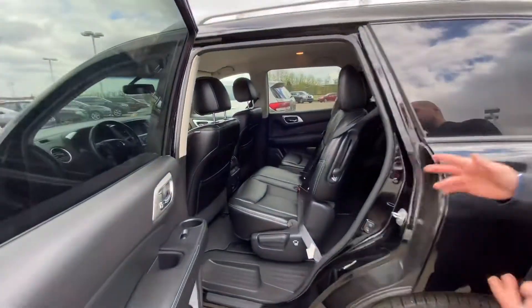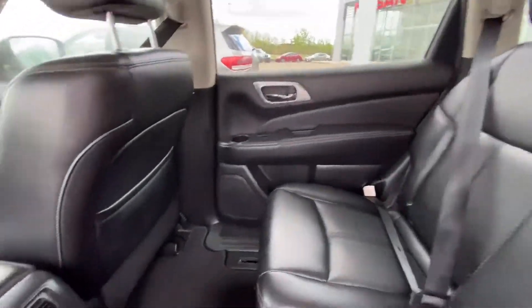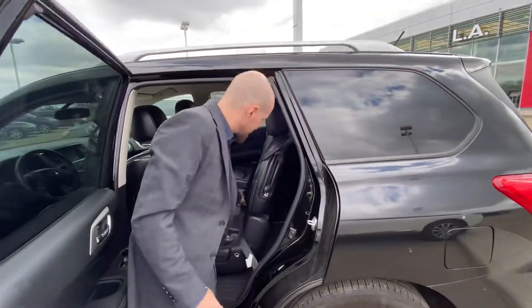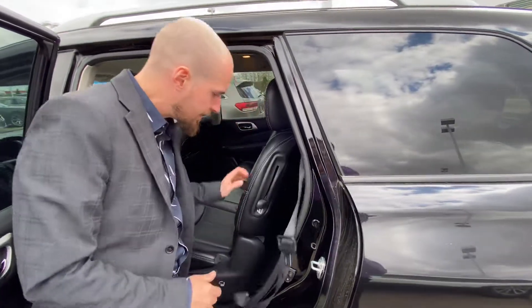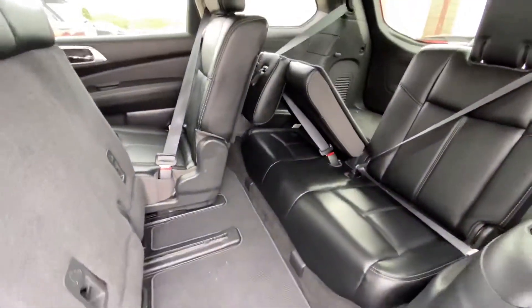Stepping into the back, you can see we have lots of room and these mid-row seats do slide forward. Tri-zone climate keeps all your passengers in the back comfortable, and with just a slide like that you have easy access to that third row.